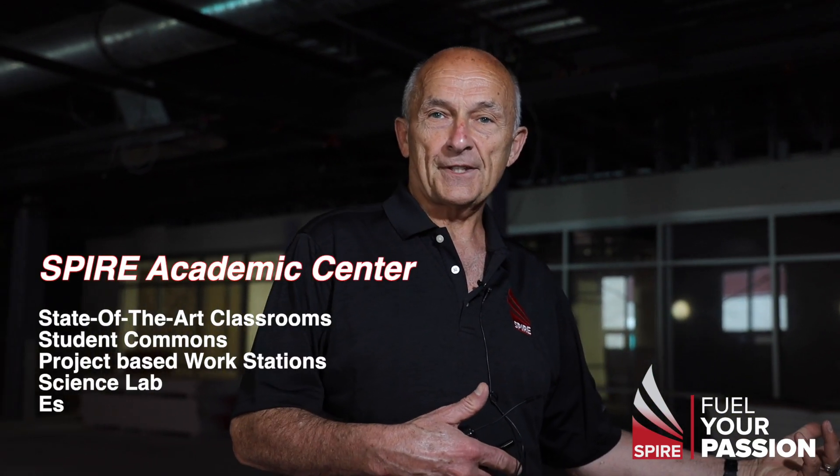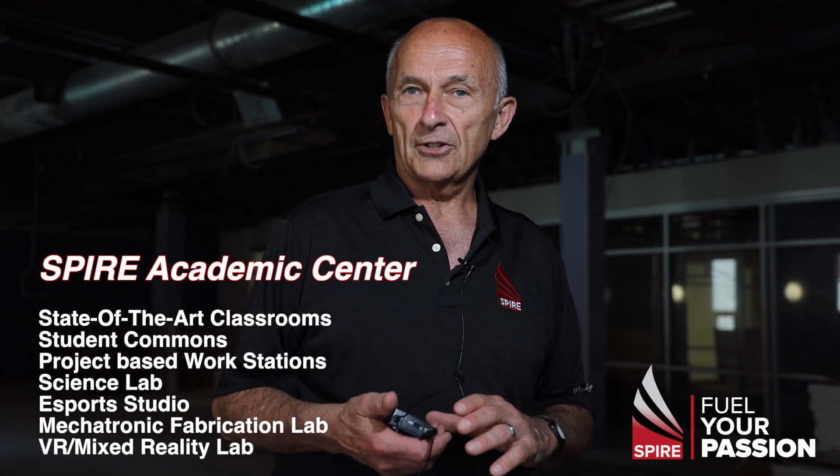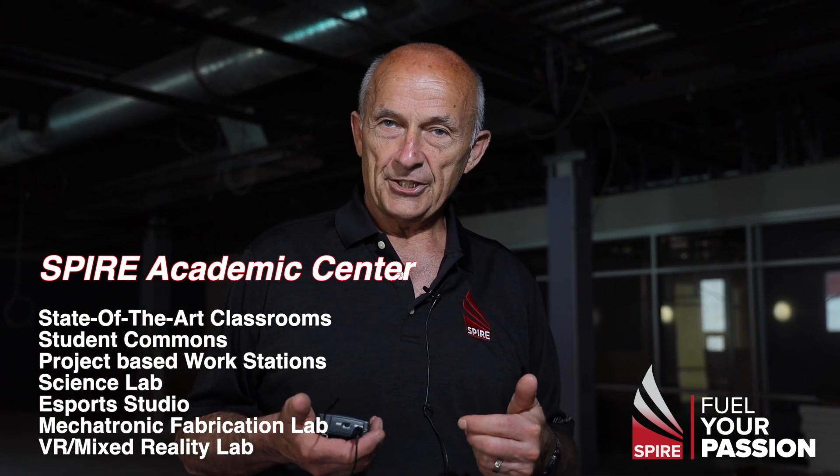Welcome to Spire Academy, the new home of education at Spire. This is a tour of our new facility to give you an idea of what we're going to be doing, what it's going to look like, and how it's going to feel to be an educational space that is about the future of education in this country. Come with me.